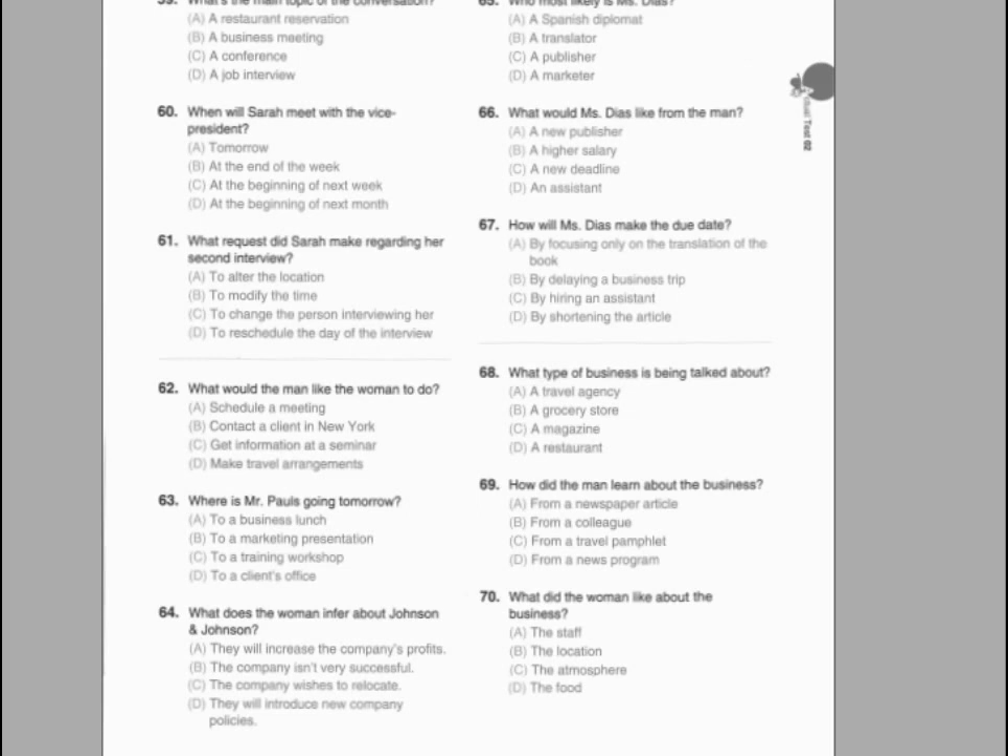Number 59. What color monitors are available now? Number 60. How much does it cost to increase the size of the monitor? Number 61. When can the man expect to receive his monitor?